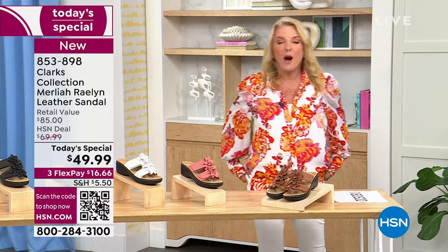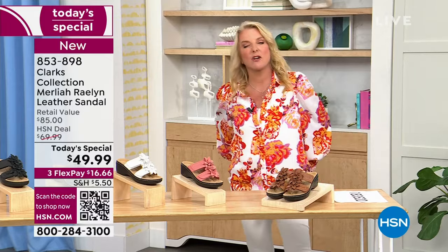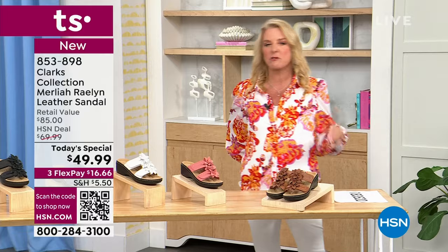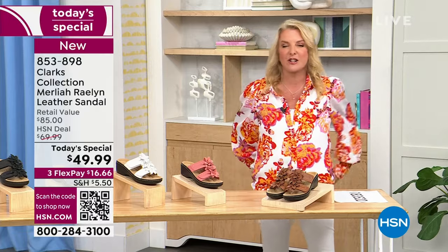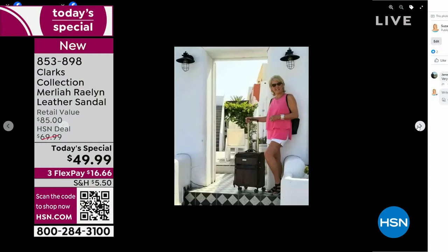Let me tell you my little Clark's story. I've worn Clark's for many years. A friend of mine, Allie — my tennis partner — when I was going to Europe, she said I needed really comfortable shoes for cobblestones and suggested Clark's. On my Facebook page, I have pictures of me traveling the world in my Clark's shoes.